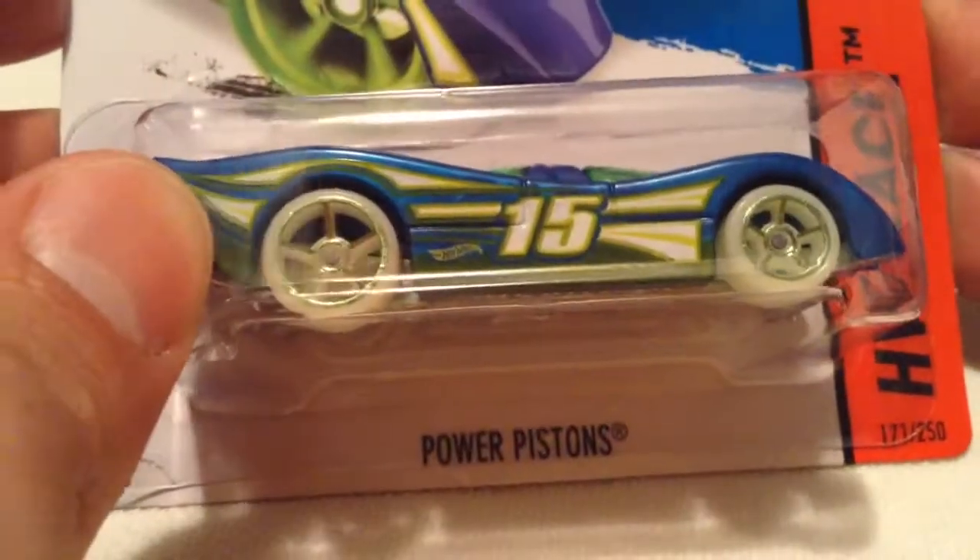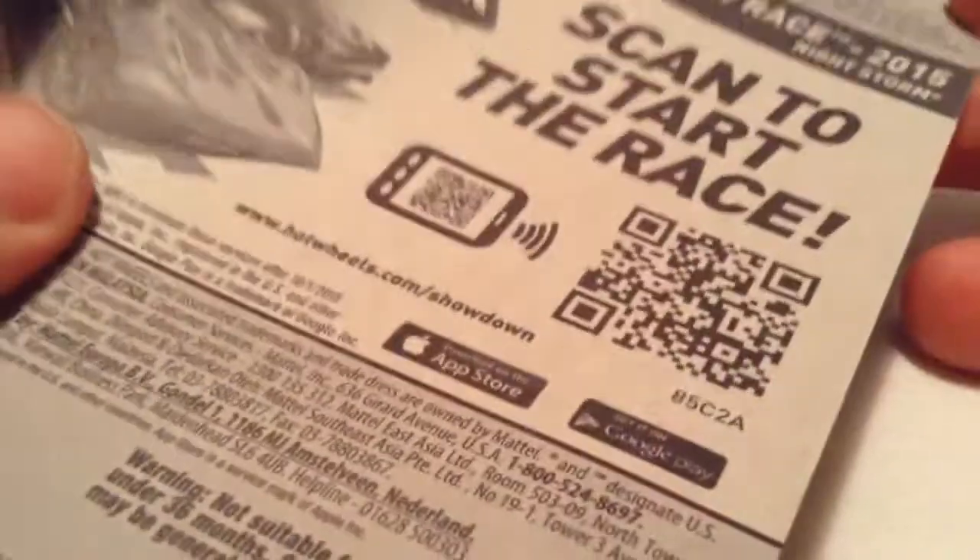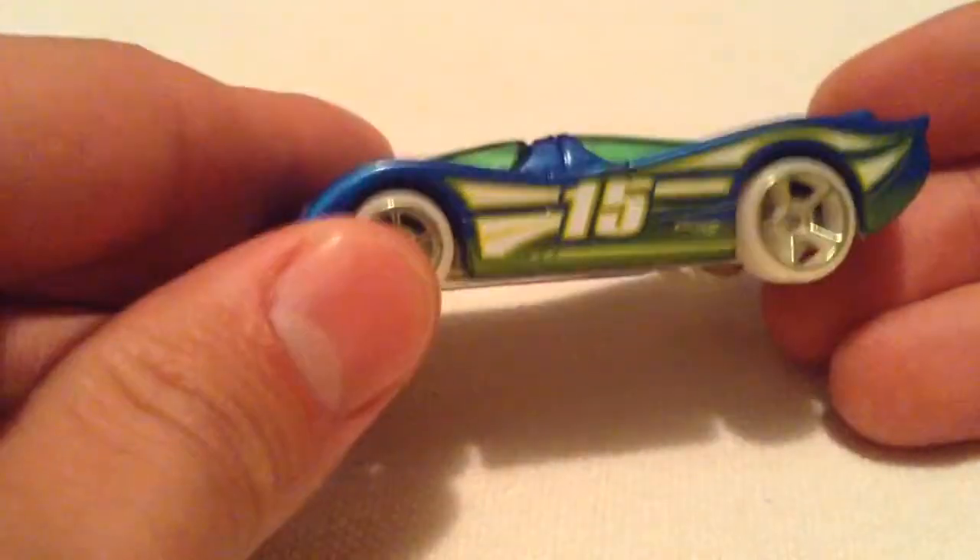Hey YouTube, it's me Julian. Here's the Power Pistons, best for track, probably because it has a metal base and plastic body, so usually those cars do better on the track apparently.